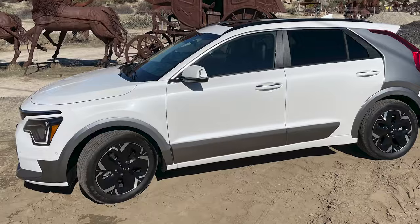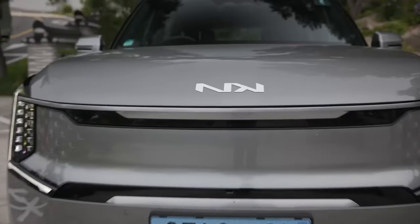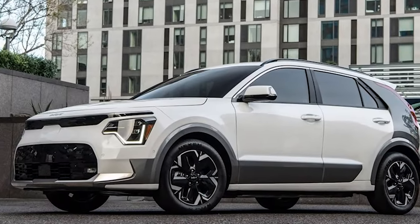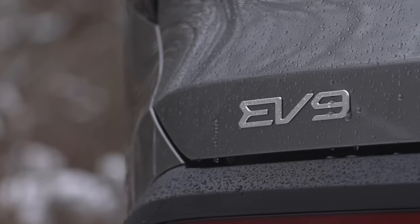It's like watching an underdog rise to the top, and it's been one heck of a ride. Kia is also launching two more EVs this year. First up, let's chat about the big kahuna — the EV9.